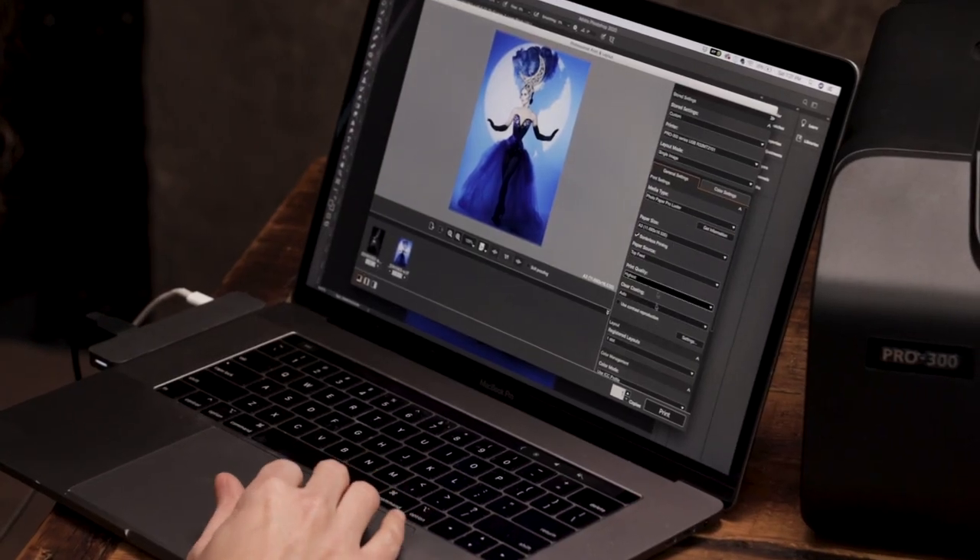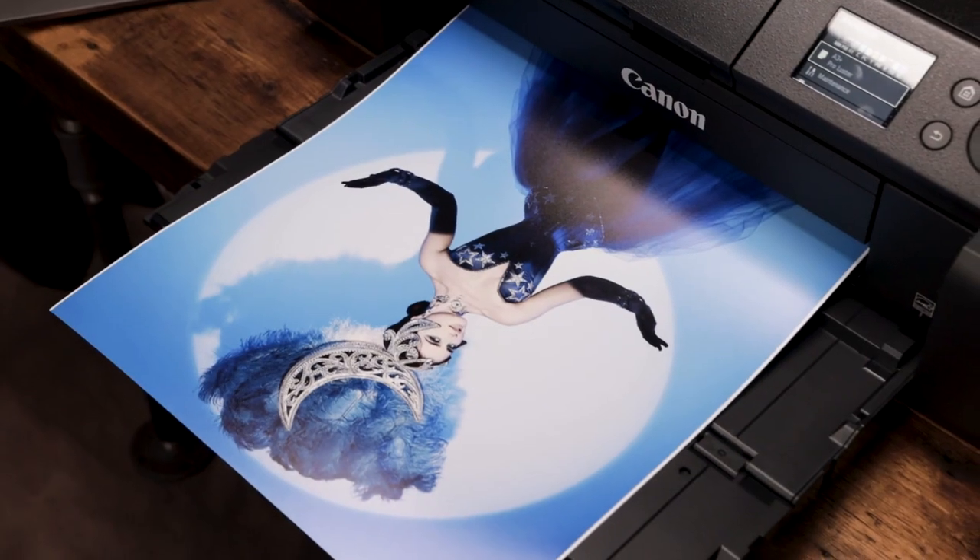One of my goals for this shoot was to create beautiful fine art prints, and thankfully the R5 is a 45 megapixel camera, so this gave me a ton of detail to print as large as I want, or to crop in for more creative control.